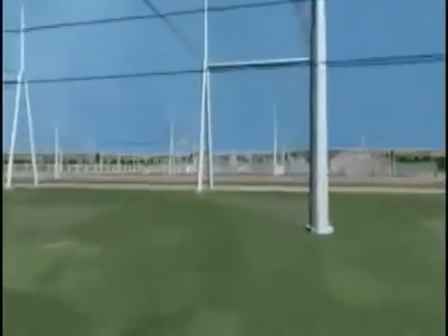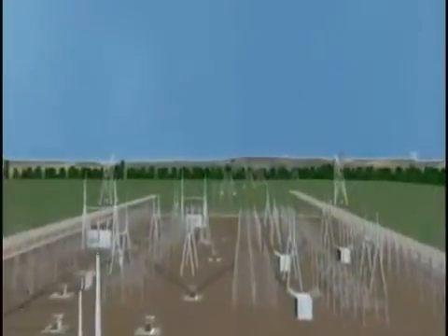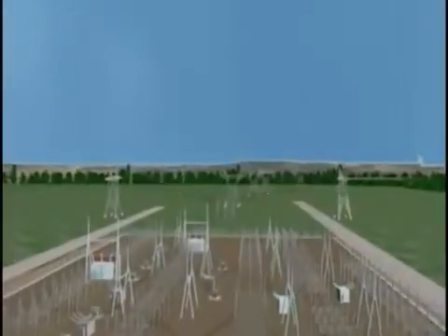At the step-up transformer, the voltage is increased from 24,000 to 345,000 volts. Electricity flows through the switch yard that determines the transmission line or path. Electricity is like plumbing — where you turn the water on is where the water flows.